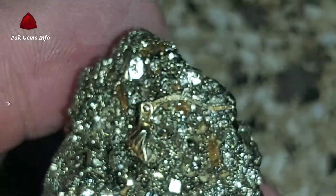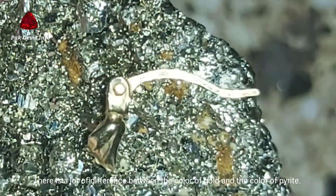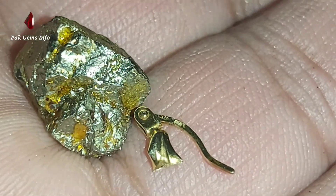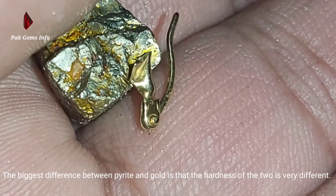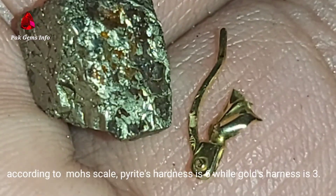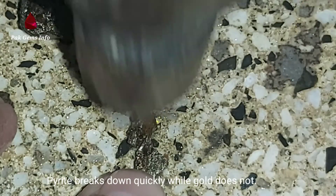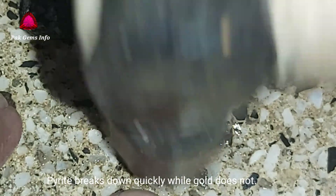Pyrite properties: Nickname — Fool's Gold. Color — yellow-gray metallic. Luster — metallic. Crystal system — cubic. Hardness on the Mohs scale — 6 to 6.5. Transparency — opaque.